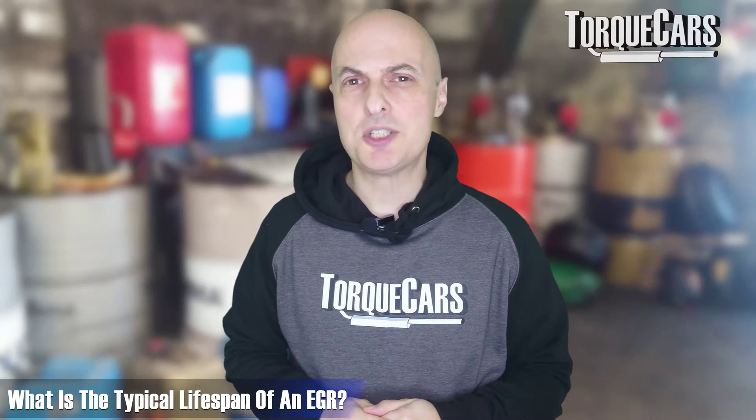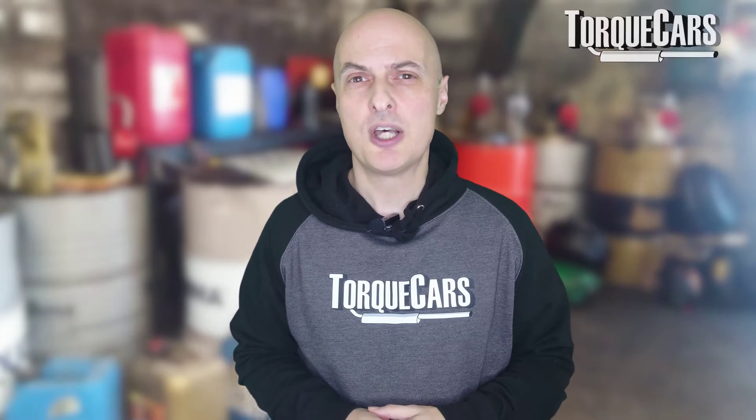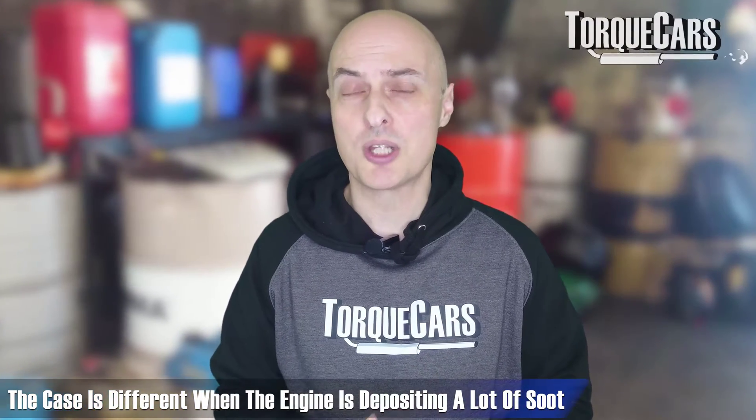A typical EGR should last at least 10 years. If the car is properly looked after and in good order, you shouldn't need to do anything to a typical EGR valve. But if the engine is not running as cleanly as possible and is depositing a lot more soot through the exhaust, that can lead to premature failure of the EGR valve. It is a moving part, so it is still subject to wear and tear.